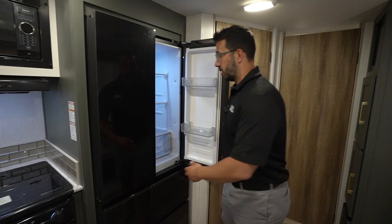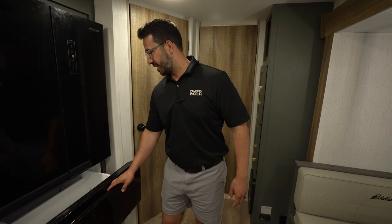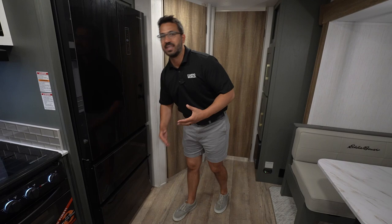Another thing absolutely unheard of at this price point is you have a 16 cubic foot fridge freezer in here — just massive amounts of cold storage. The kitchen in this thing is an absolute knockout.